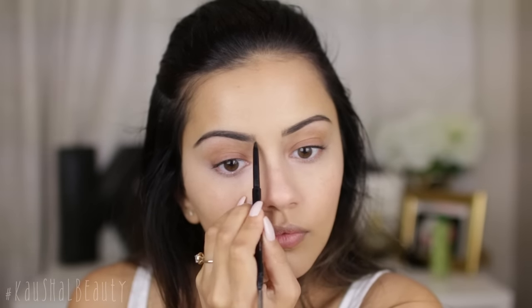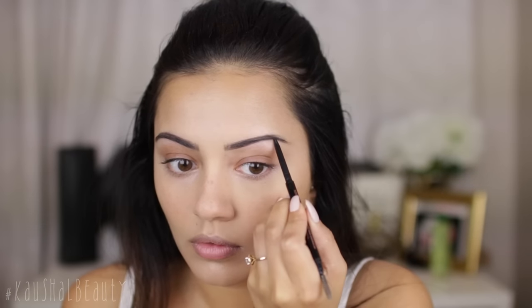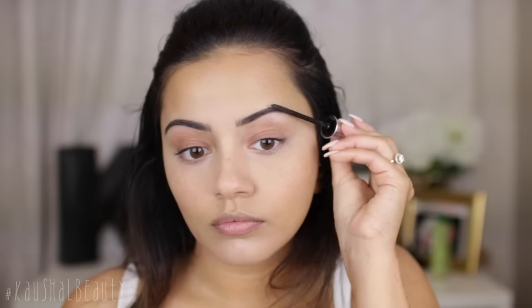For my brows I used the ABH Brow Wiz and filled them in really quickly, kind of off camera. I made sure that the front was quite feathered, and locking everything in place as always with my Benefit Gimme Brow — sorry, the Ready Set Brow by Benefit.